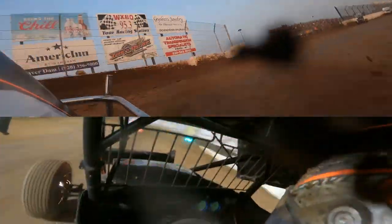Carson Macedo and David Gravel one and two. Donny Schatz third, now being challenged by the 1S of Logan Shewhart. Shewhart trying to gain some groundwork on the bottom of the speedway out of corner number four. Schatz and Shewhart back at the top of the racetrack in one and two. Top side faster in one and two, multiple lanes available in corners three and four.